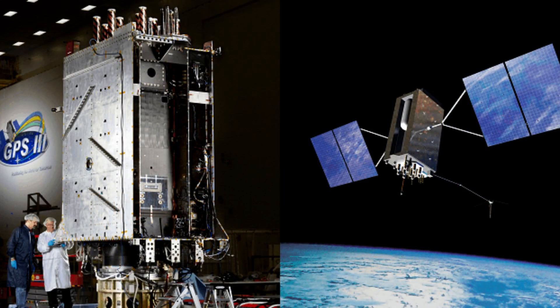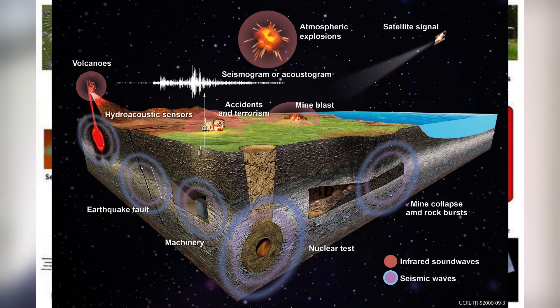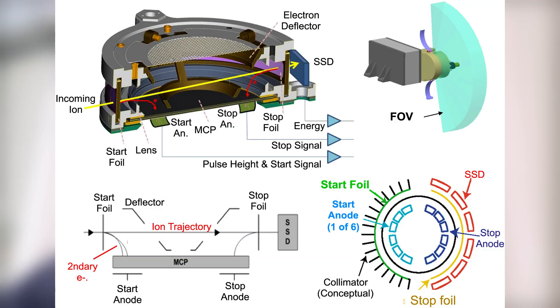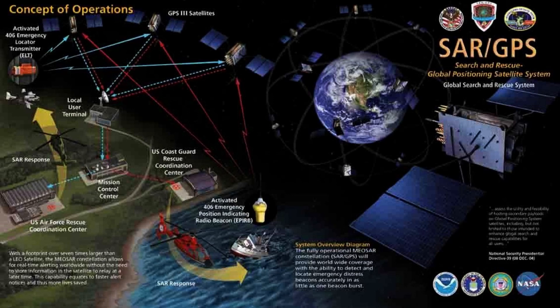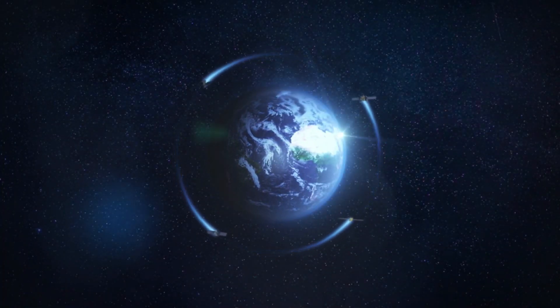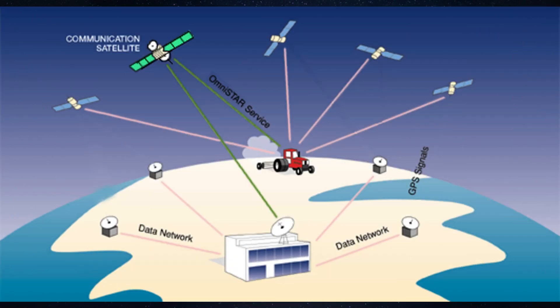GPS Block-3F is the second set of GPS Block-3 satellites, consisting of up to 22 space vehicles. These newest satellites will have many system improvements, like a redesigned nuclear detonation detection system payload designed to detect, identify, locate, characterize, and report nuclear detonations in the Earth's atmosphere and in space. They will also have novel capabilities like an energetic charged particle sensor, search and rescue distress beacon payload, and laser retroreflector array. Block-3F launches are expected to begin no earlier than 2026. As of today, we have 31 active GPS satellites, while a 24-satellite constellation ensures at least 4 satellites have a direct line of sight with any point on the planet's surface at all times.